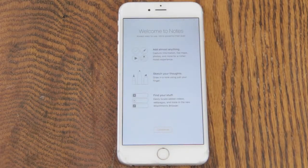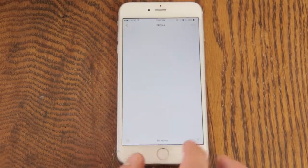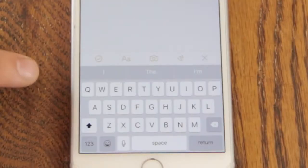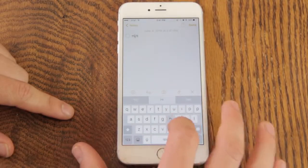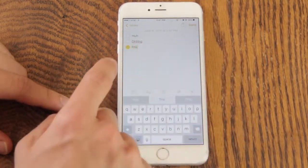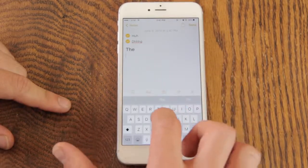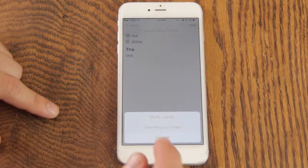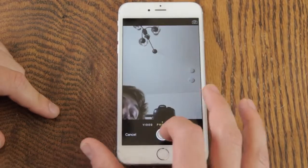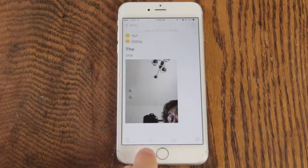Next up we're going to check out the new Notes app in iOS 9. They've added some new stuff — there's a new little plus button that brings up a toolbar with different formatting options. You can add a checklist, do different titles and headers, or you can tap the camera button and select a photo from your photo library or take one right from the camera — and right there it is, right inside the note.